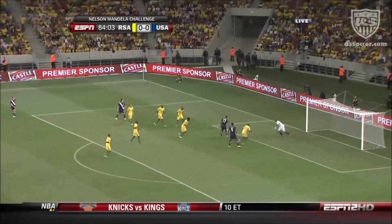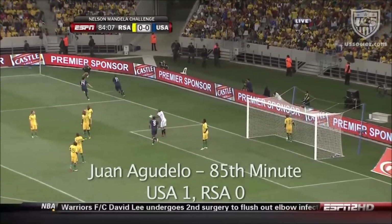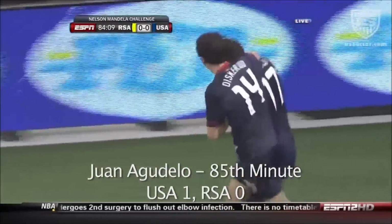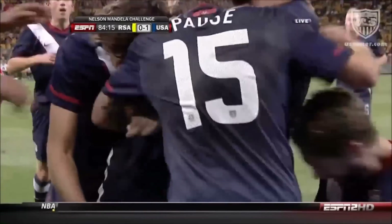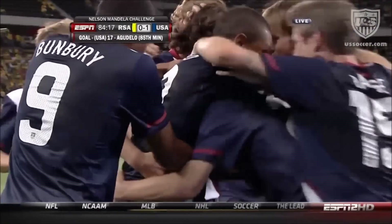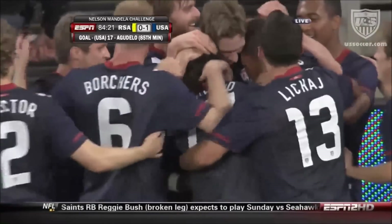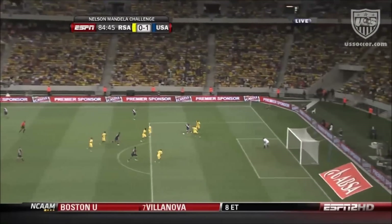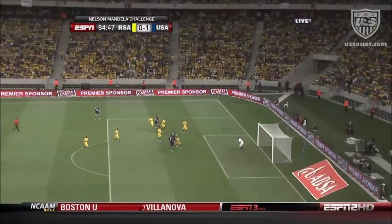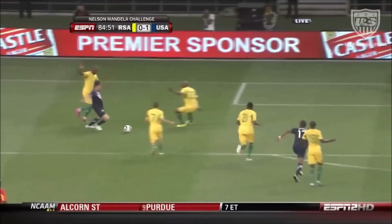Diskarud, promising situation — oh, and Agudelo has done it! How about that for a story? Agudelo on his debut, the New York Red Bull striker, only 17, has come up with what looks like a winning goal for the USA. Can you believe that? Scoring on his debut — excellent play. Diskarud does so much of the work, great effort by him, good control on the ball. Just off the bar and in, beats the keeper, no problem.